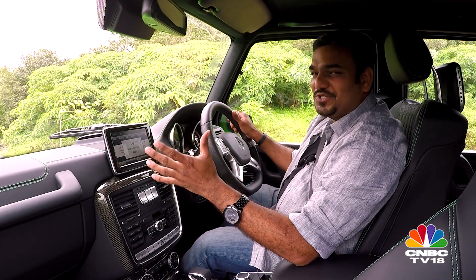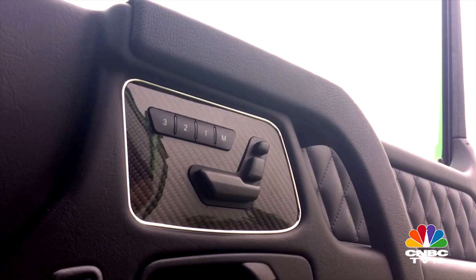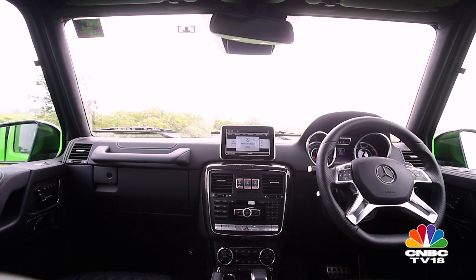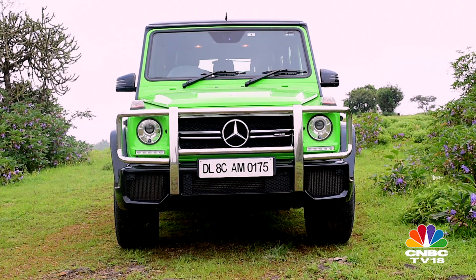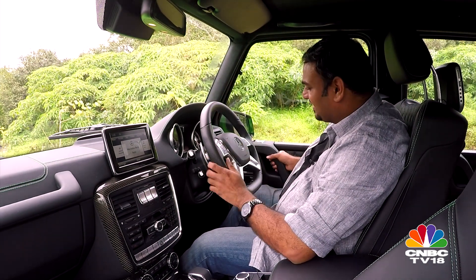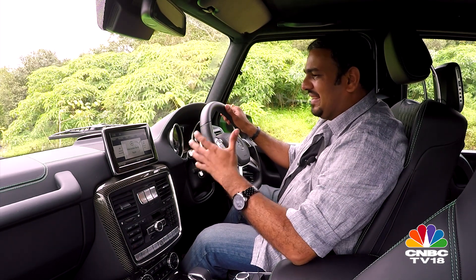It has stood the test of time, and how. All these switches, this stick-out display, this infotainment, these adjustable seats — they are all sort of bolted on to a piece of history. And it still manages to have this old-school feel to it. Look at the wipers, look at the panel gaps in the doors, and even the way the doors close. That clunk — it has that nice old-school feeling, and somehow even in today's day and age, I like that feeling.